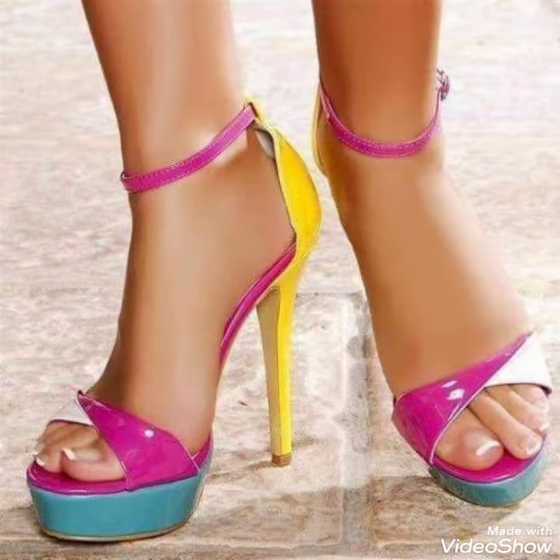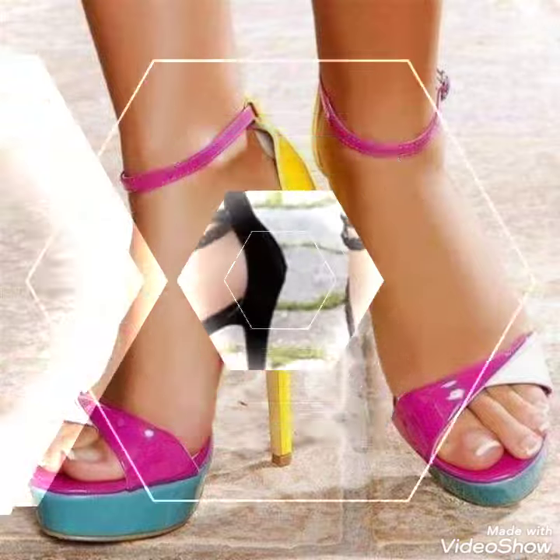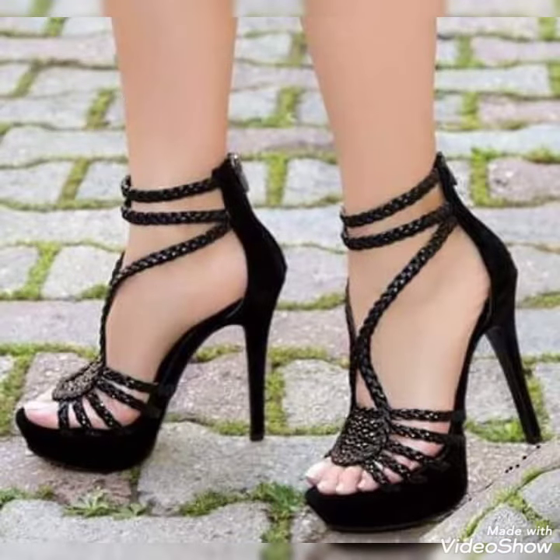Dear friends, by watching my video you'll get very amazing ideas. So this is a very stylish collection of platform high heels for those ladies who love to wear such kinds of shoes.